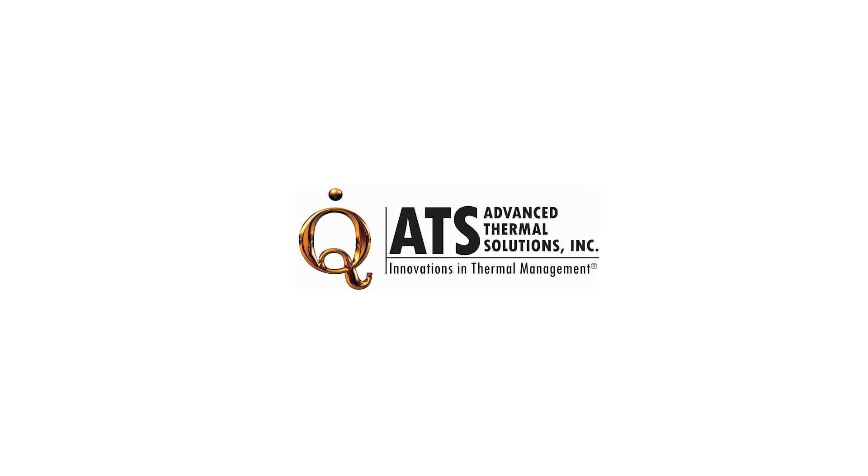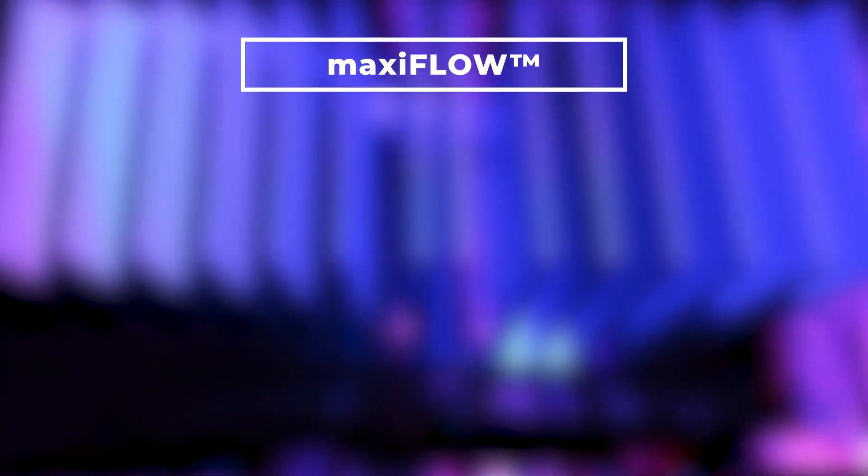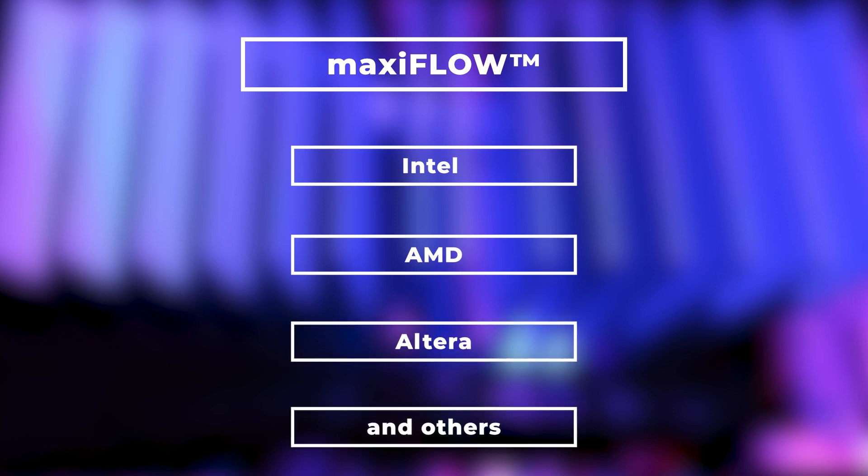ATS offers a wide variety of heatsinks such as straight pin, pin fin, and crosscut designs. But one of the heatsinks that is definitely above all the others is the MaxiFlow. The MaxiFlow can be applied to Intel, AMD, Altera, and other components.